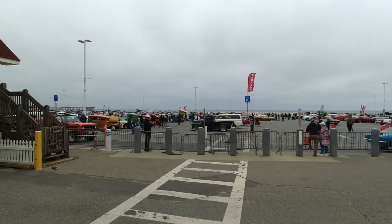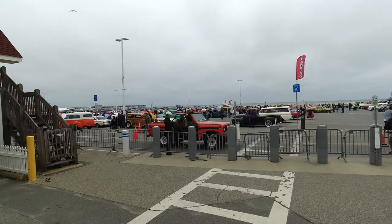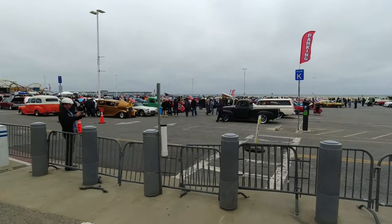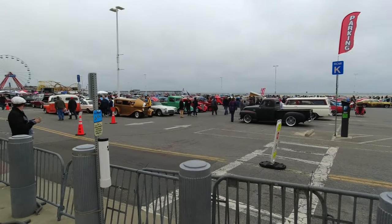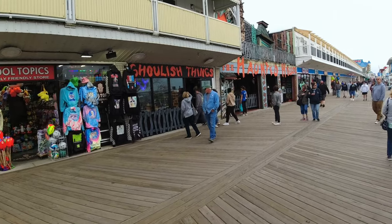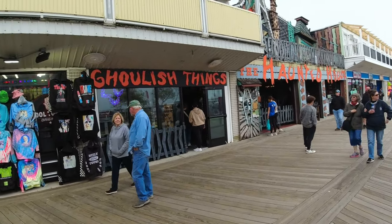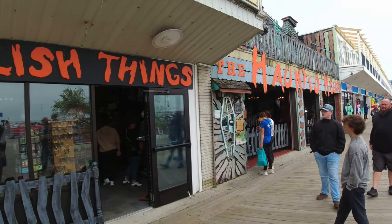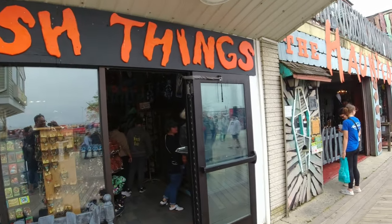Look at all these cars going in and out today — this is what the spring car show is like. There are hundreds, if not thousands, here. This is brand new — at least I didn't see it last year. It's called Ghoulish Things and it's right next to the haunted house. Let's see what this is all about.